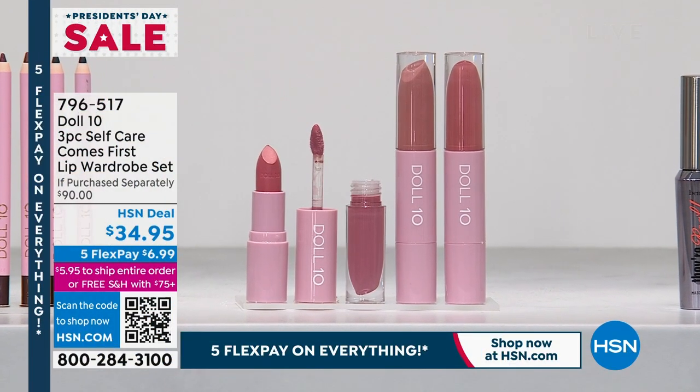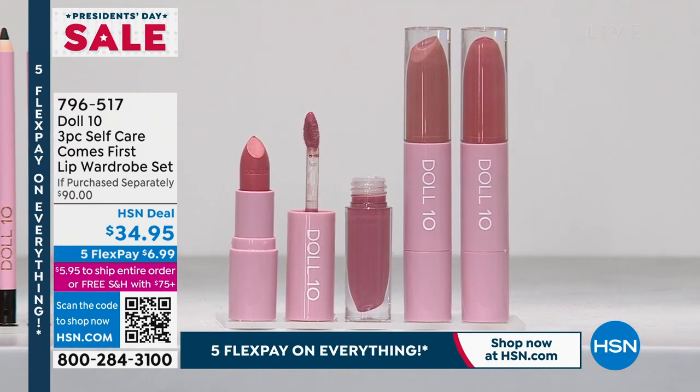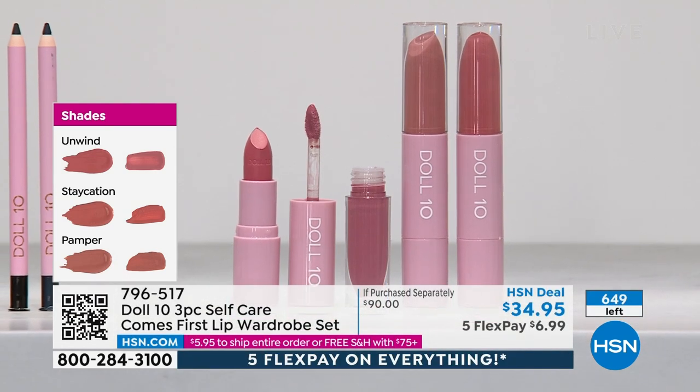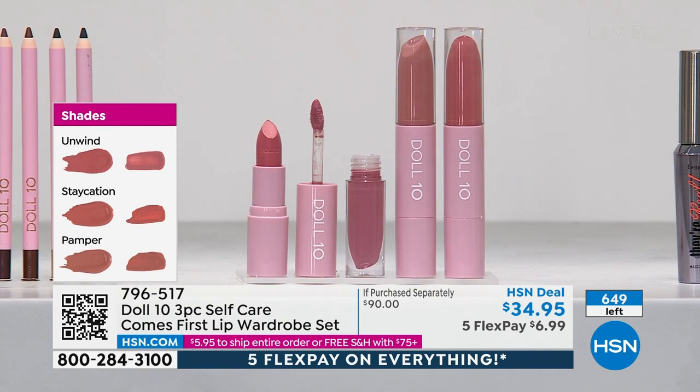And don't think that if I have Doris Dalton in the house we are not going to talk about lips. I have your final 650 of you that can pick up this full Self-Care Comes First Lip Wardrobe set. It's dual-ended: one end is a lip gloss, the other is a lipstick. You're getting three colors — Unwind, Staycation, and Pamper — and you can mix and match them. You're getting creamy, incredible skincare benefits in this hydrating set. One has a clay colorway, one's more nude, one's more berry. $6.99. Every single one of these is going to sell out.